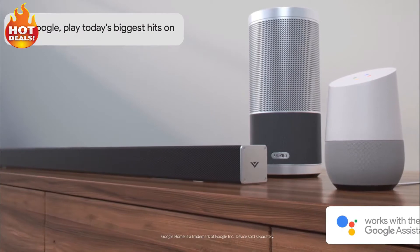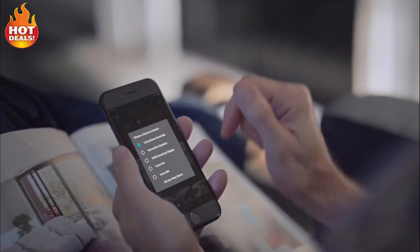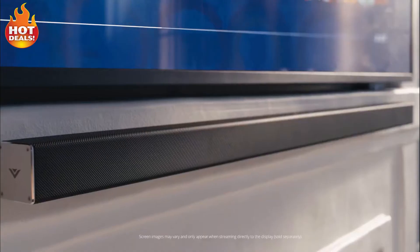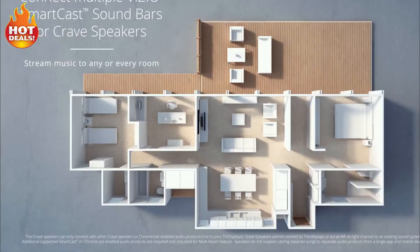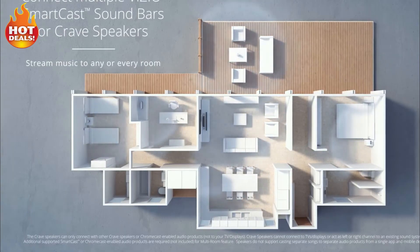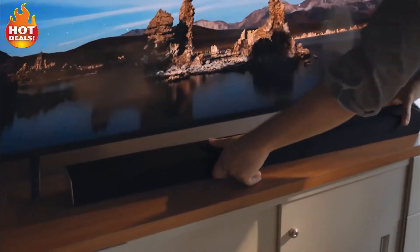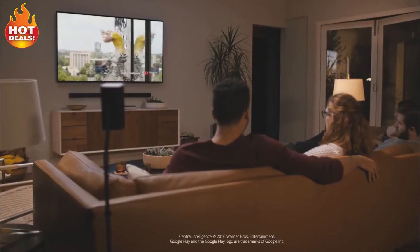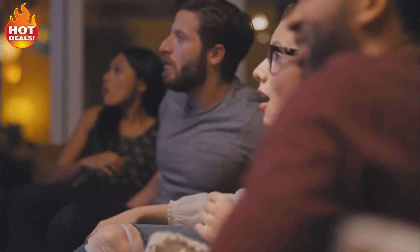Now you can control your Vizio speaker using just your voice. The intuitive Vizio SmartCast app lets you control your sound bars using your phone or tablet. After you connect multiple Vizio SmartCast sound bars via Wi-Fi, you can spread music to every room, play them all in unison, or play different songs in different rooms. Setting up the sound bar is easy — everything you need is right in the box. The Vizio SmartCast wireless sound bar collection: the best way to experience powerful cinematic sound.